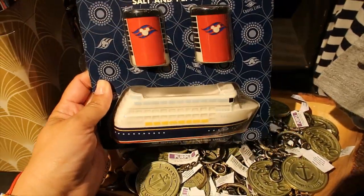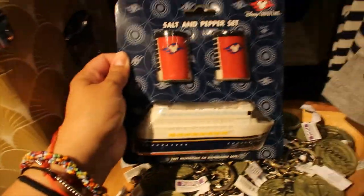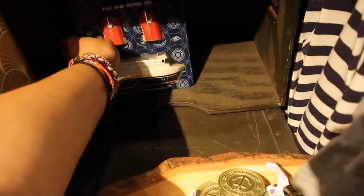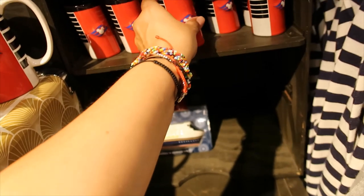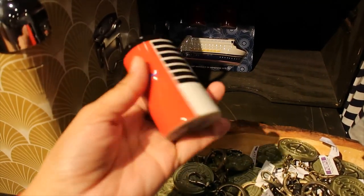Salt and pepper set — this is so cute. This is where you keep them. Very nice. $19.99. They are selling well because there's only two left. And then a toothpick holder — how Disney likes to call it — $9.95.